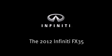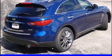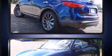Introducing the 2012 Infiniti FX35, with fewer than 35,000 miles on the odometer. This four-door sport utility vehicle prioritizes comfort, safety, and convenience.